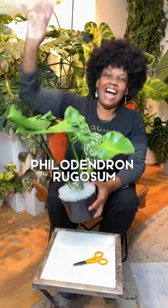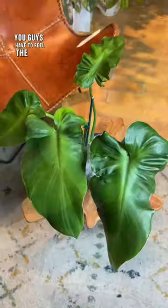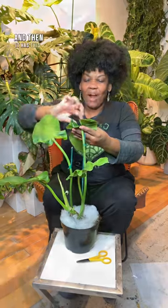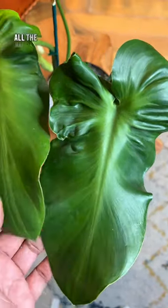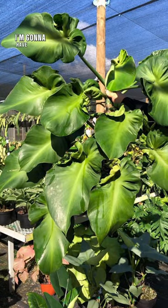Philodendron Gossam! This is the top of the wish list. You guys have to feel the texture of this plant — it feels just like leather, and then it has bright creamy green emanating from the center all the way down the mid rib, and it's ruffled up here on the lobes. I'm gonna have so much fun growing this.